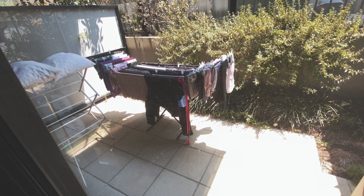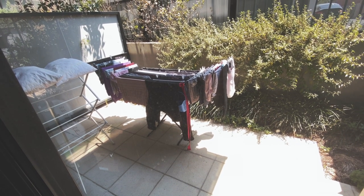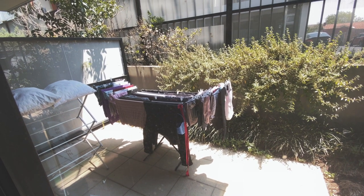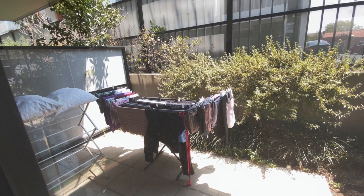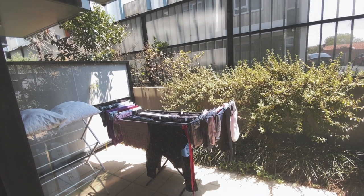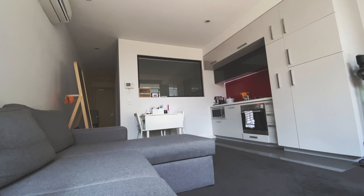This is pretty much the back of the apartment. There's no actual way out of here, so that's why it's the back. We are on the lower level, so we don't get much sunlight other than this, but it's pretty much where we hang our clothes and it's also the only natural source of light we have. And yeah, that's our apartment.